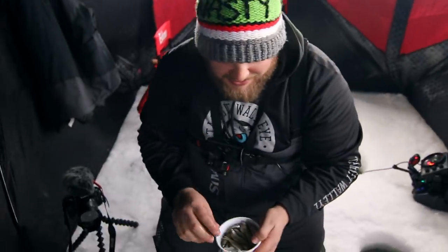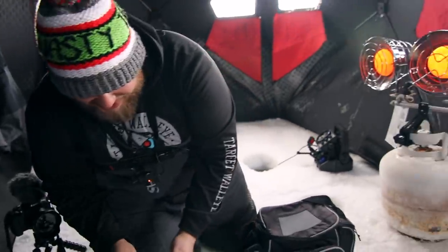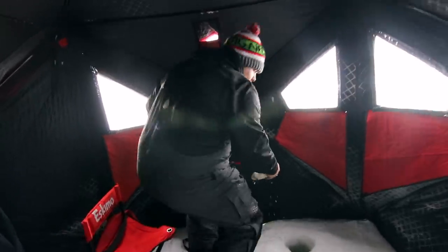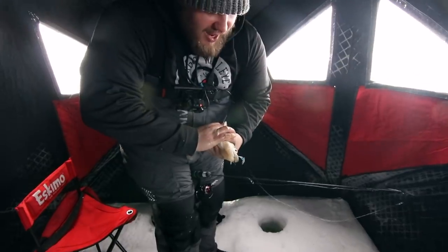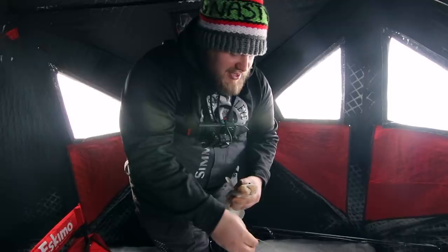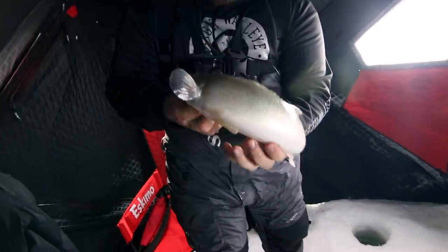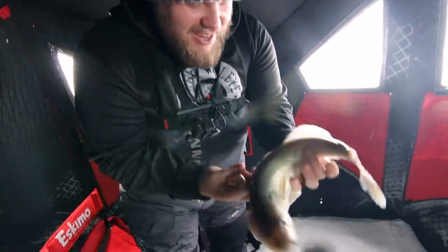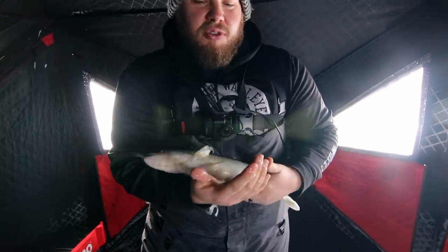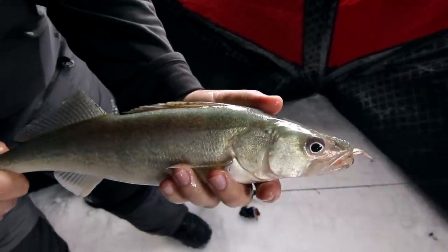A little dead stick hit — I just happened to be watching my minnow bounce around and then the bounces got pretty aggressive. Not a giant, but look at the color. First time ever holding this fish. Look at the colors on that greenback walleye. We'll just keep rolling with the dead stick and let it do its thing.